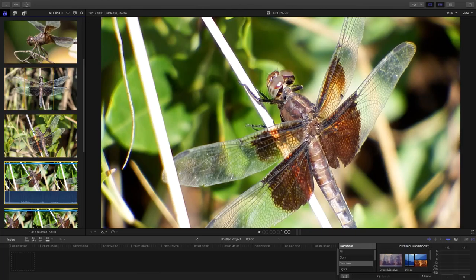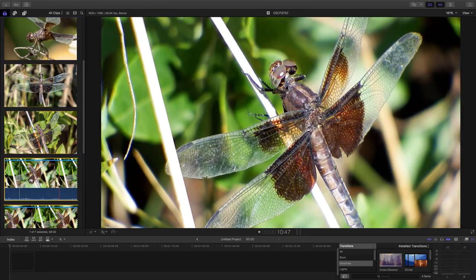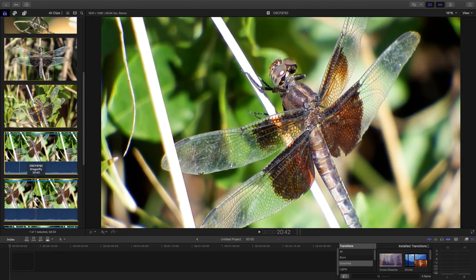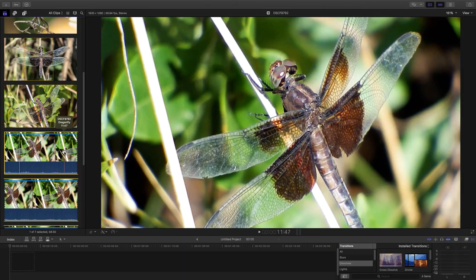Today we're going to look at the Widow Skimmer Dragonfly. This dragonfly is a female, and I find dragonflies just to be interesting. I never really studied dragonflies — I'm in my 60s, and as a kid I saw them around and might have caught one and looked at it, but I just never really studied the diversity of dragonflies we have and their features. I have some video today that I believe is going to allow us to see one of the coolest features on a dragonfly.